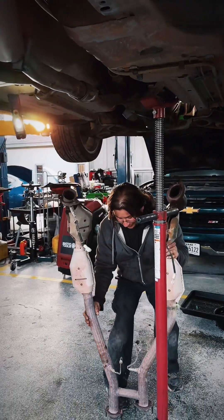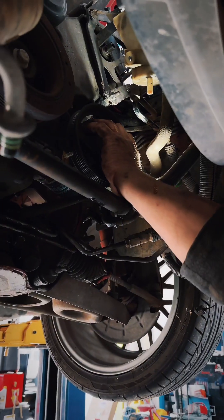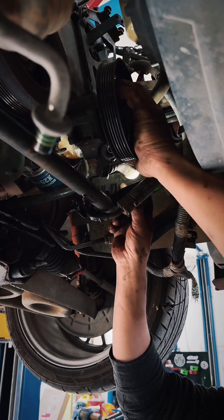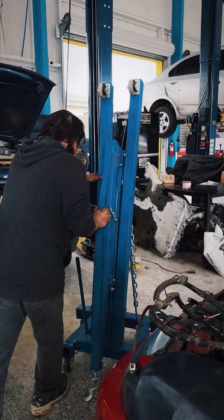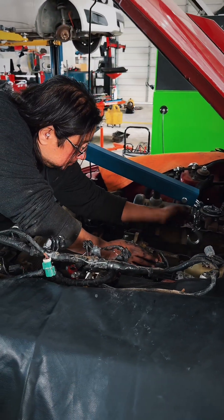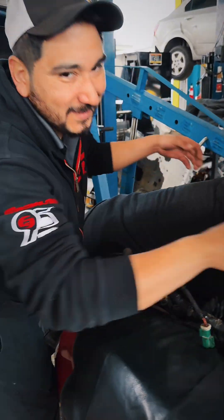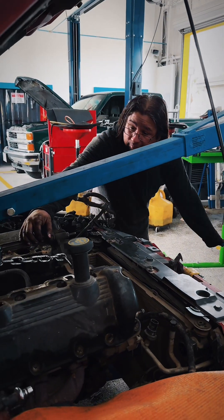We learned what this car meant to the owner. Every now and then us car people will have that one vehicle we try to keep with us for the long road — the one we maintain and repair so we can keep it on the road for as long as we can. We found out that this Mustang has been owned by the same guy who drove it off the lot back in 2001.